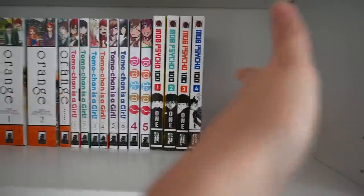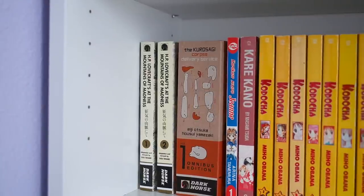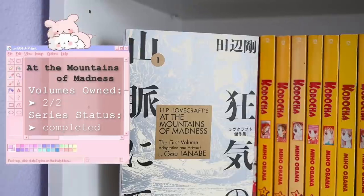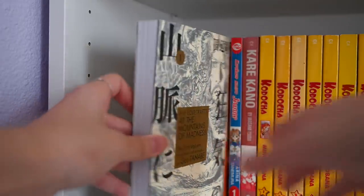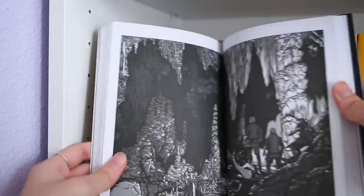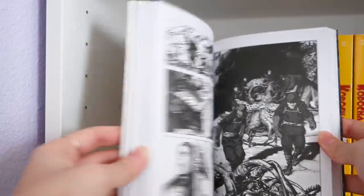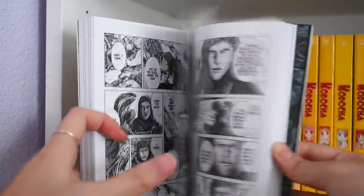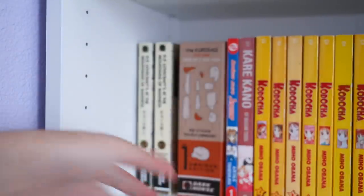Moving on to our second shelf down below — here we have a continuation of Dark Horse publishers. We have HP Lovecraft's At the Mountains of Madness, a manga adaptation. This is a very classic horror series set in Antarctica, revolving around a team expedition that finds a lot of weird things. The art is very well drawn with extremely intricate details. I have the complete adaptation, volumes one and two.